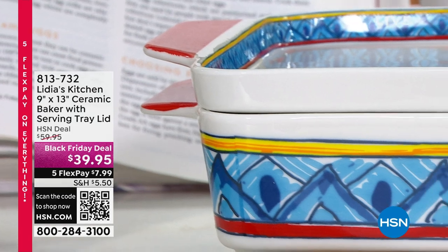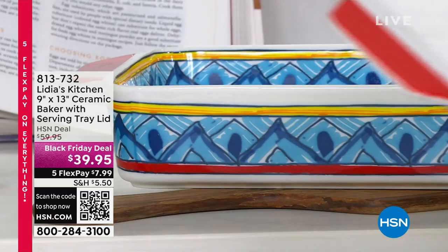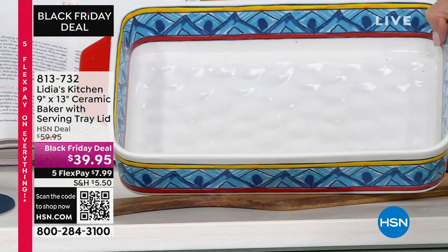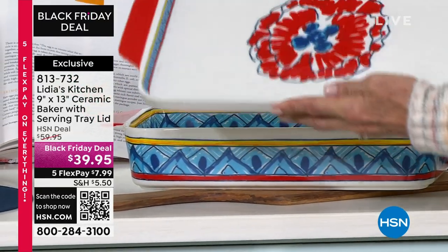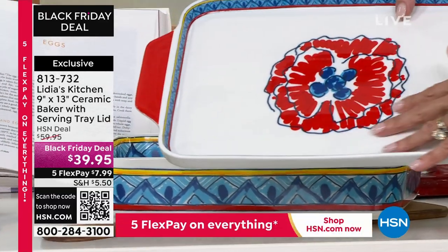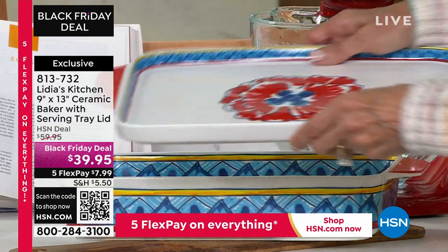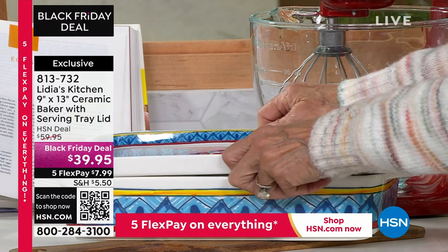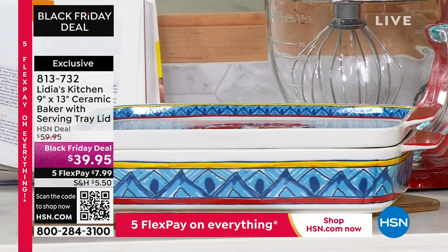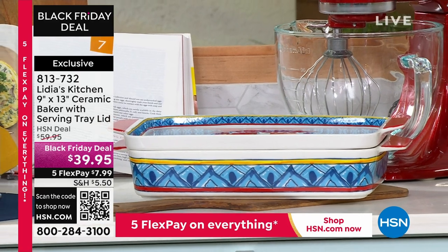I love this set. You're actually getting two different pieces — a ceramic baker that is 9 by 13. The lid doubles as a serving tray. We're going to talk more about the fabulous poppies, Lydia's favorite print, that grew up from her grandma's farm. We have a brand new low price on this — it was $59.95, now it's only $39.95.